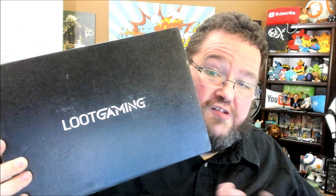Next up is Loot Gaming. As a gamer, this is almost always one of my preferred crates. It's just so much better than the basic crate because it's all gaming stuff. This is this month's t-shirt and it says "Uncle Vlad's Wall Chicken." Is this a Castlevania reference? That has to be a Castlevania reference, and if so, that is awesome. I love it.